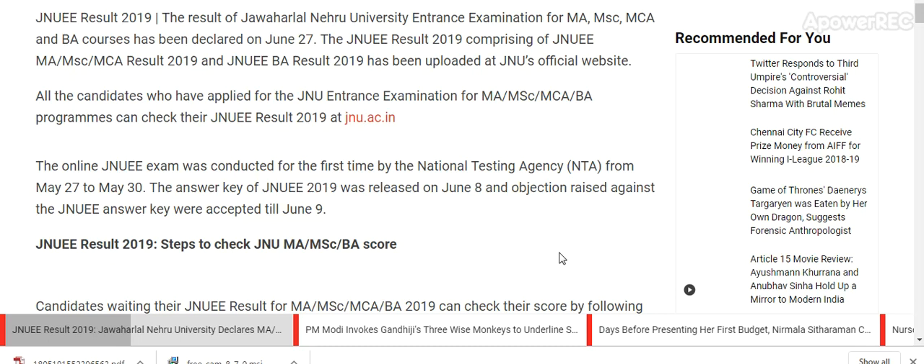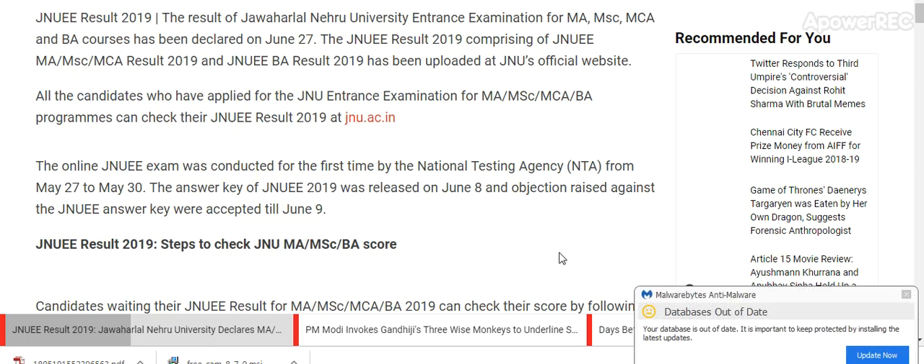The JNU Result 2019, comprising of JNU MAMSC MCA Result 2019 and JNU BA Result 2019, has been uploaded at the JNU official website. All the candidates who applied for the JNU Entrance Examination for MAMSC, MCA, and BA programs can check their JNU Result at jnu.ac.in.